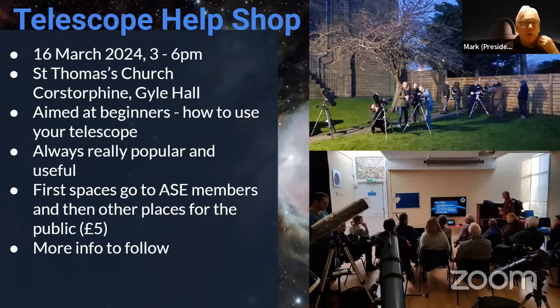This is really for members and potential visitors as well. We run quite regularly, most years, something called a telescope help shop. This next one is going to happen on the 16th of March this year at St. Thomas's Church in De Geil Hall in Corstorphine. It is aimed at beginners. At this time of year, a lot of people have bought a new telescope or got one given to them at Christmas, and they're not quite sure what to do with it — or they've had one for a long time sitting in a cupboard. This is a really good opportunity to work out how to use it. They're always really popular, usually oversubscribed, and people find them really useful.